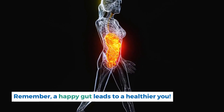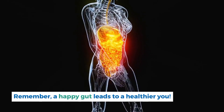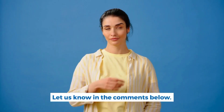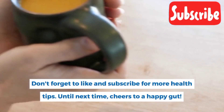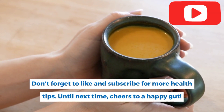There you have it — our top 9 drinks for optimal gut health and digestion. Remember, a happy gut leads to a healthier you. Which of these drinks will you be adding to your routine? Let us know in the comments below. Don't forget to like and subscribe for more health tips. Until next time, cheers to a happy gut!